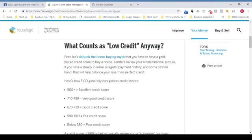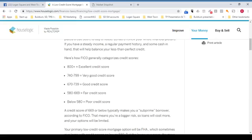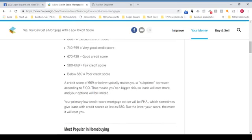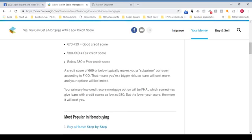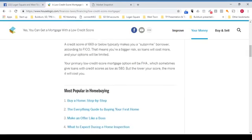What counts as low credit anyway? First, let's debunk the home buying myth that you have to have a gold-plated credit score to buy a house. Lenders review your whole financial picture — if you have a steady income, a regular payment history, and some cash in hand, that will help balance your less than perfect credit. Here's how FICO generally categorizes credit scores: 800 plus is excellent credit; 740 to 799 is very good; 670 to 739 is good; 580 to 669 is fair; and below 580 is considered poor credit. A credit score of 669 or below typically makes you a subprime borrower, meaning you're a bigger risk, so loans will cost more and your options will be limited.